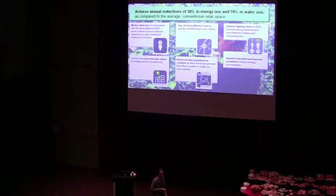Market evidence shows that you can achieve annual reductions of 30% in energy and 70% in water by implementing some industry baseline standards. When I say industry baseline, these are the low-hanging fruits — the retail no-brainers that are easy to implement and easy to talk about.